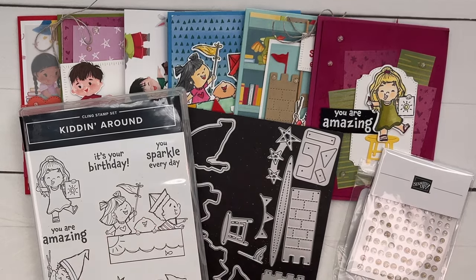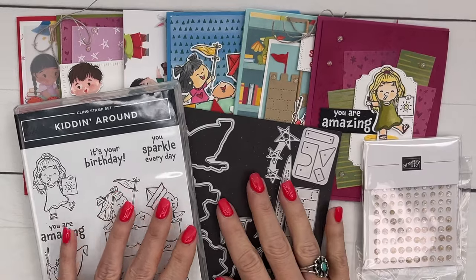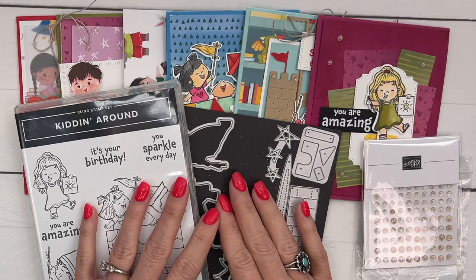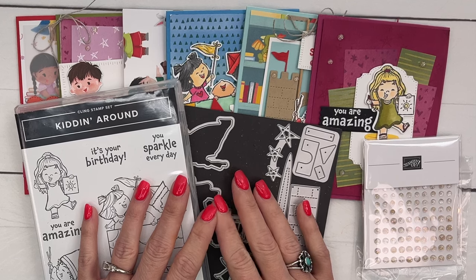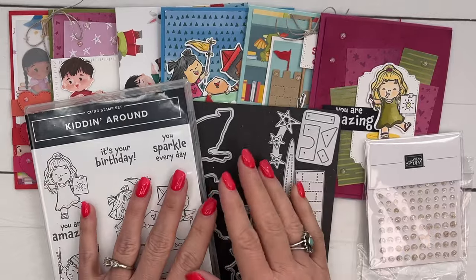Hey everybody, Erica Sirwin here from Pink Buckaroo Designs. I am so excited to show you my new class for April. This class is actually a fundraiser class. About once a year I like to do an Alzheimer's Association fundraiser class in honor of my dad, who unfortunately suffers from this terrible disease.